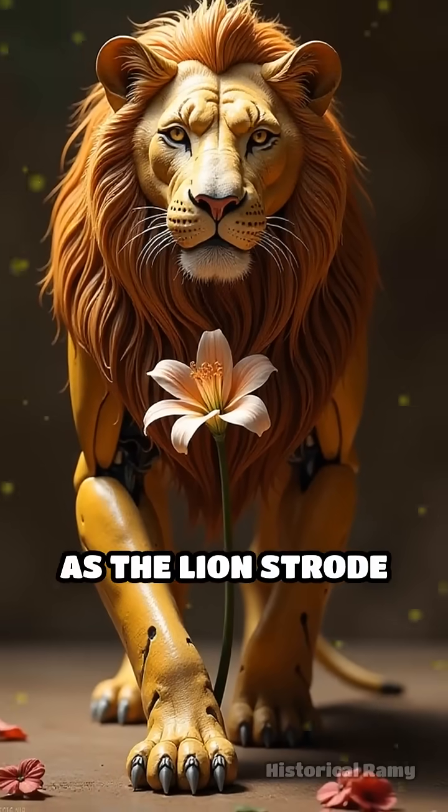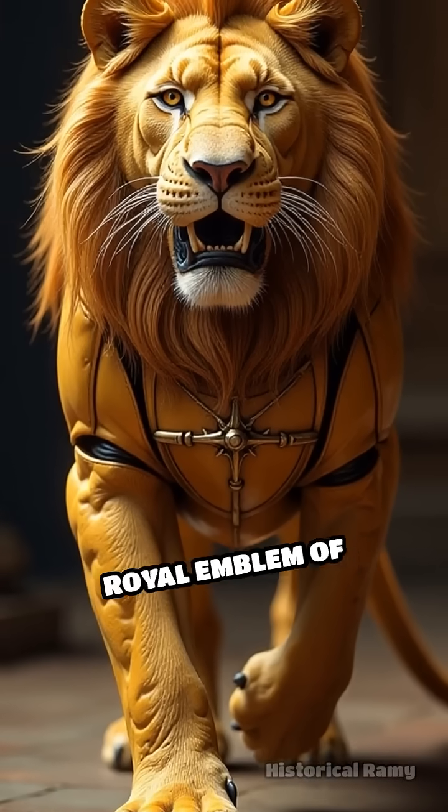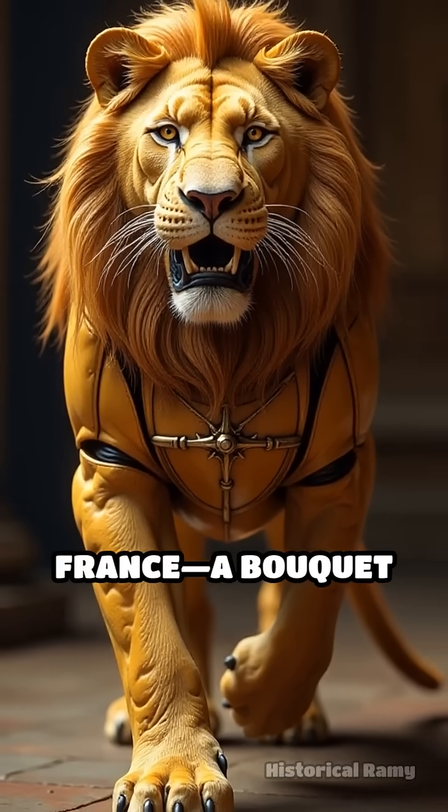As the lion strode forward with surprising grace, it stunned the court by opening its chest to present the royal emblem of France — a bouquet of lilies.